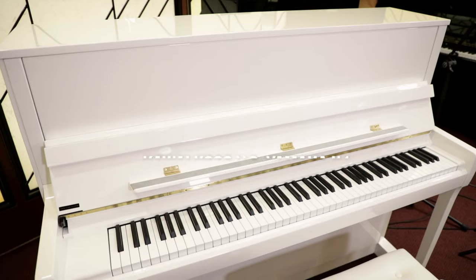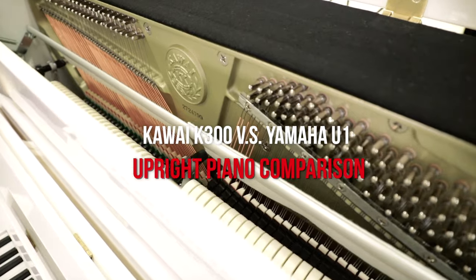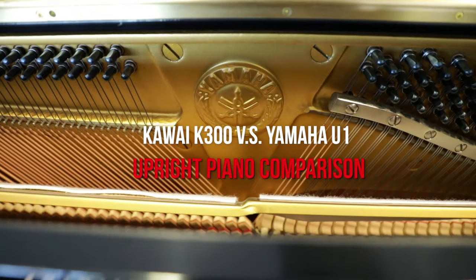Hi everyone and welcome to another piano comparison video here at Merriam Pianos. Today we are comparing two of the great rivals of the 20th century: the Kawai K300 and the Yamaha U1 — two of the most popular 48-inch upright pianos on the planet.